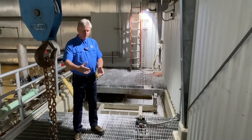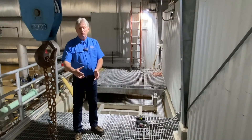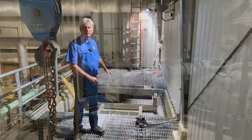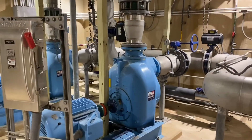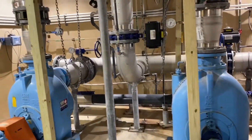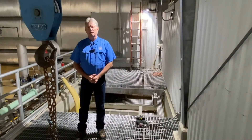The water comes into the nano plant right below my feet into the small clarifier. It goes through the filters here and then through a system of pipes and pumps which clarify it, just like the conventional plant. We only use a nano filtration system.